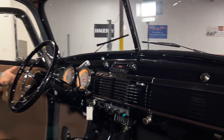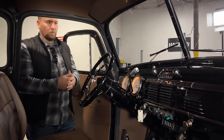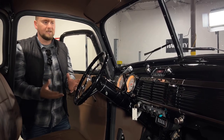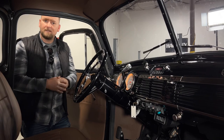One thing I like about the Retro Sound radio is you get the old school look but all the modern features — Bluetooth, auxiliary cords — so you can plug in your phone or any music device. Overall the interior is very clean and classy and looks really good. Let's go ahead and take this one for a drive.